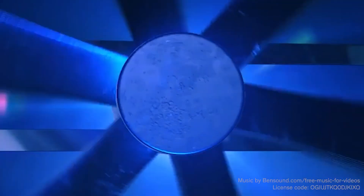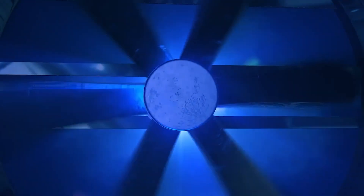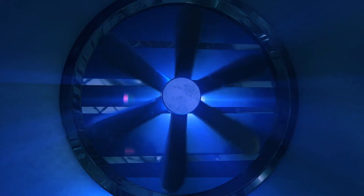Fans have long been the go-to method for efficiently cooling electronic systems and power supplies due to their affordability and effectiveness in dissipating heat from electronic components.